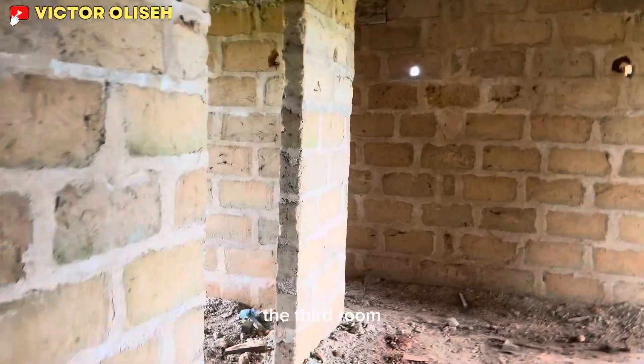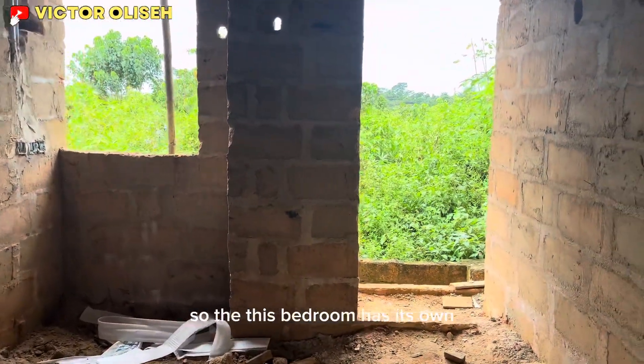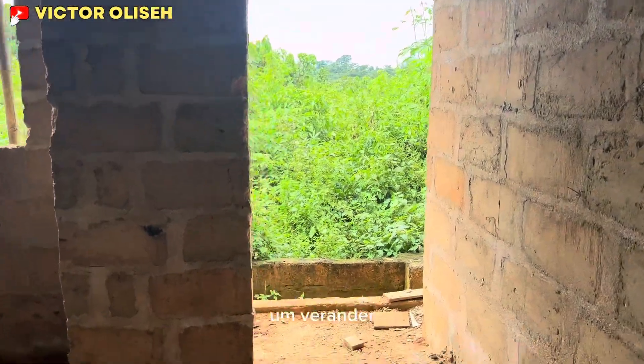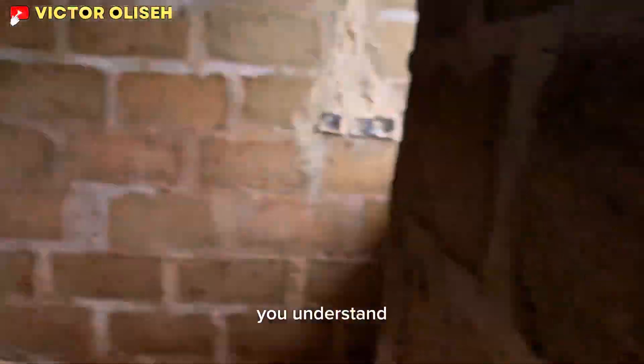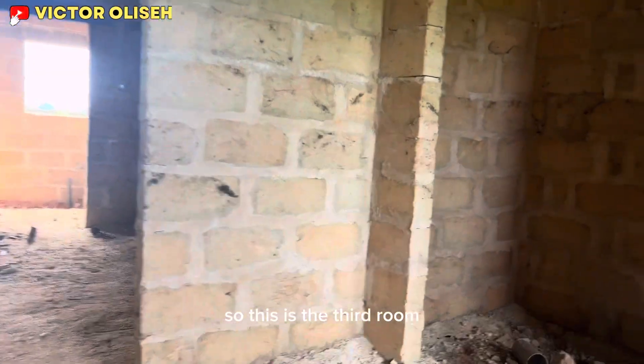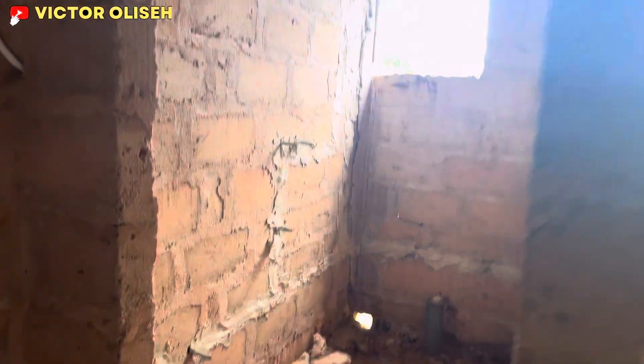And then we proceed into the third room. This is the third room — it has its own veranda with a door you can come out through. It also has its own toilet.